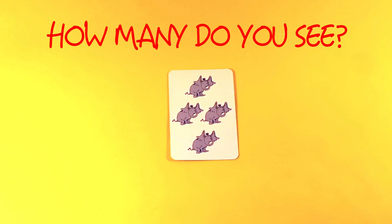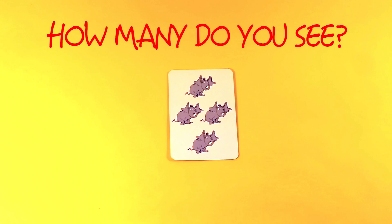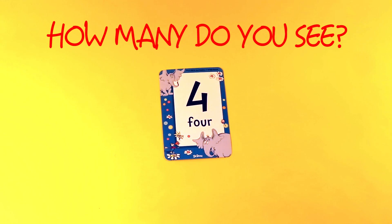How many do you see? One, two, three, four. One, two, three, four. Four.